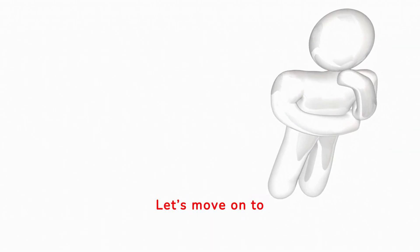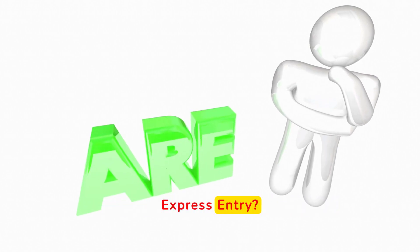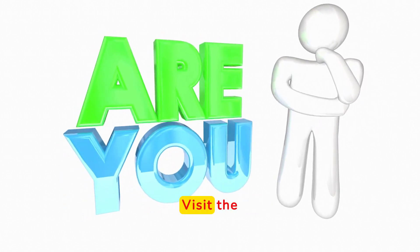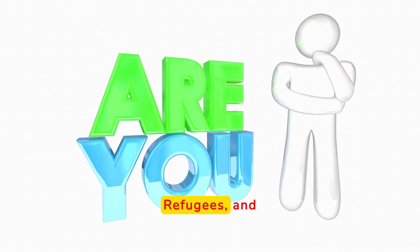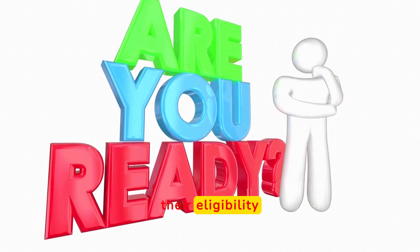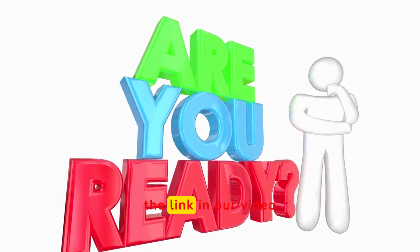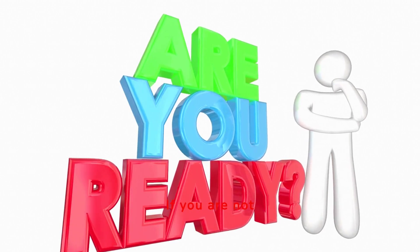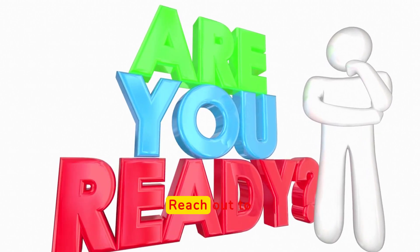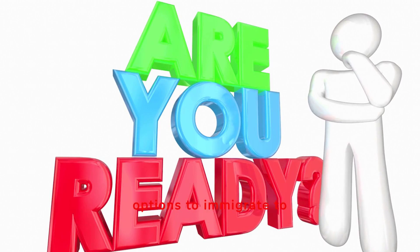Let's move on to determining eligibility. Are you eligible to apply for Canada permanent residence through express entry? To get started, you'll need to determine your eligibility. Visit the official Immigration, Refugees, and Citizenship Canada (IRCC) website and use their eligibility tool — the link is in the video description. Make sure you meet the criteria for one of the programs. If you are not eligible, you may be eligible for other Canadian immigration pathways. Reach out to Chugo Immigration to do a comprehensive assessment of your eligibility and options to immigrate to Canada.